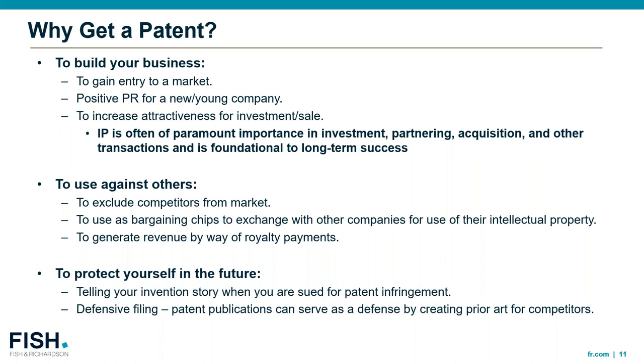Why would you get a patent? We're talking about IP diligence, so you can imagine these questions come up when a potential investor is interested in investing in your company or perhaps acquiring some of your technology or licensing it. Part of why you would get a patent is to build the business and gain entry to market. When patents publish, it can be good PR for a new or young company, and as mentioned, it increases attractiveness for investment and sale. IP truly is of paramount importance in these types of investment, partnering, and acquisition decisions, and is foundational to long-term success.